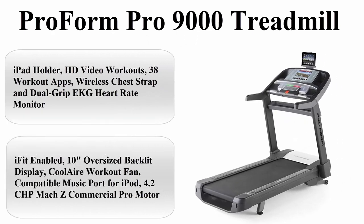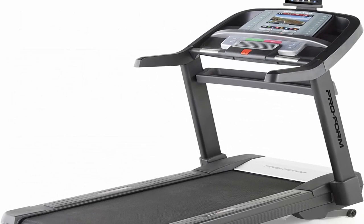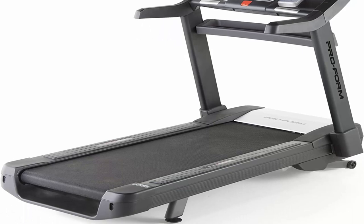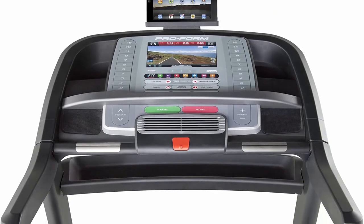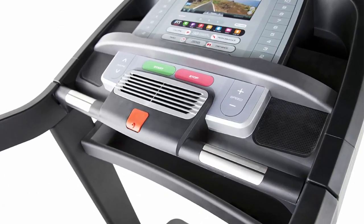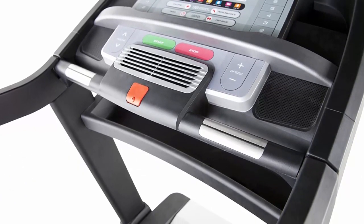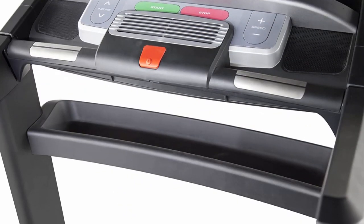Top 2: ProForm Pro 9000 Treadmill. Features include an iPad holder, HD video workouts, 38 workout apps, wireless chest strap, and dual-grip heart rate monitor. iFit enabled with a 10-inch oversized backlit display, built-in fan, and compatible music port for iPod. Powered by a 4.2 CHP Mach-Z commercial pro motor.